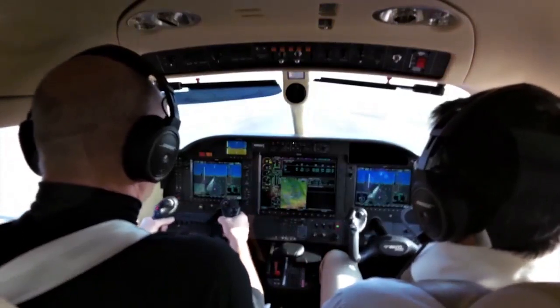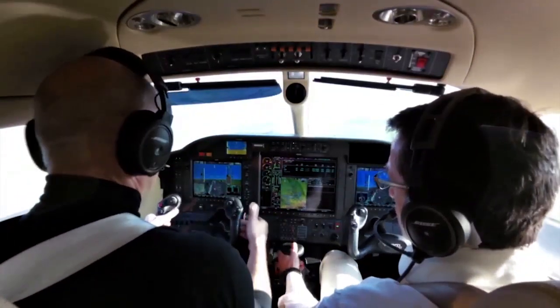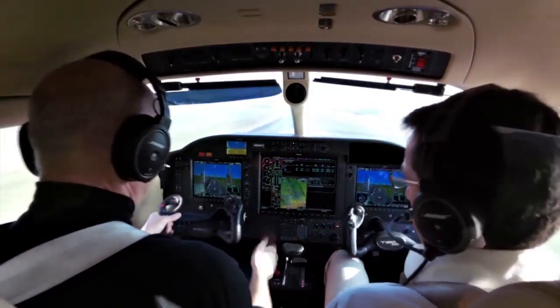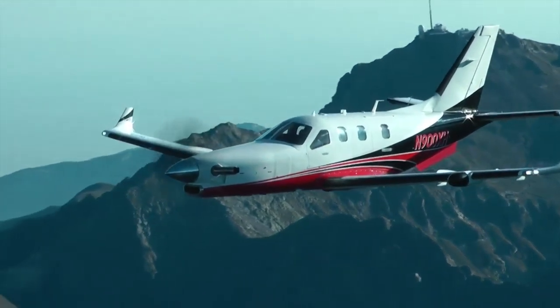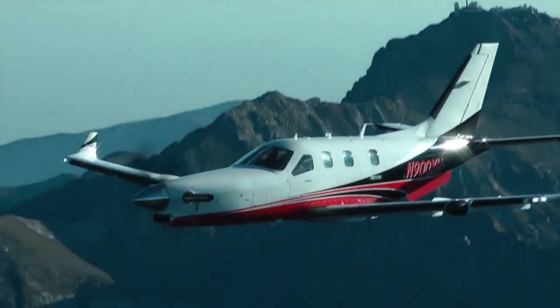The significant upgrades include the new five-bladed swept propeller, construction with carbon fibre for significant parts of the airframe, a brand new Garmin digital cockpit, winglets, and improvements on the aeroplane both in performance, range and comfort.